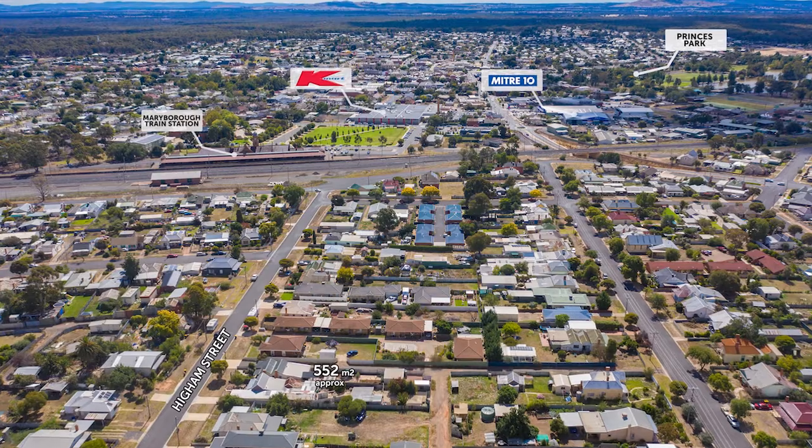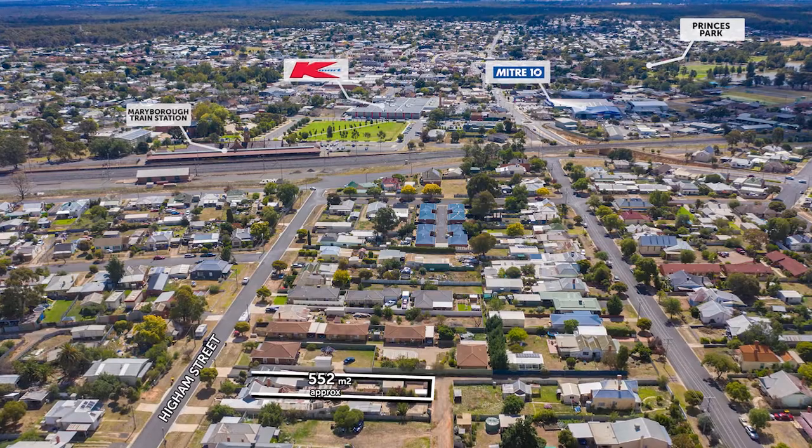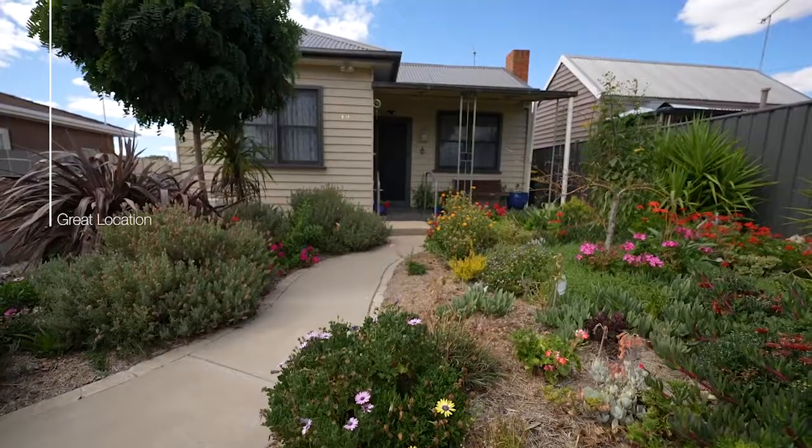Centrally located, being only a five minute walk to the train station, Goldfields Shopping Centre, cafes and many of the beautiful amenities this town has to offer.